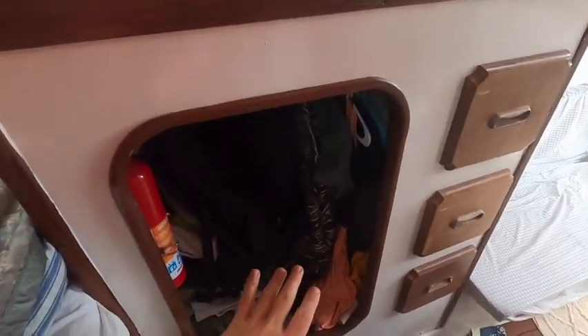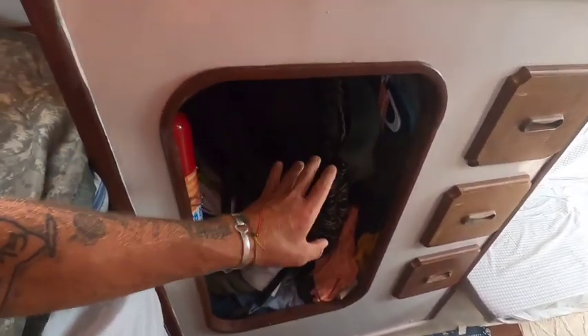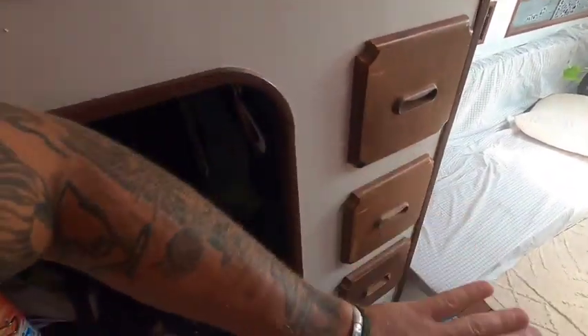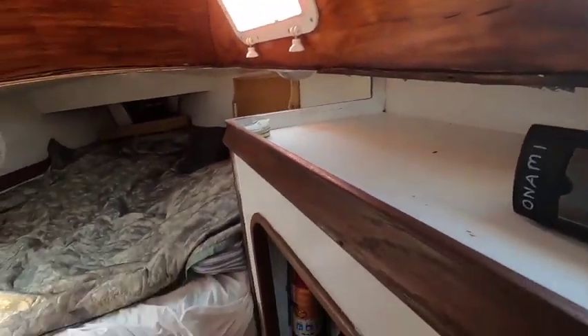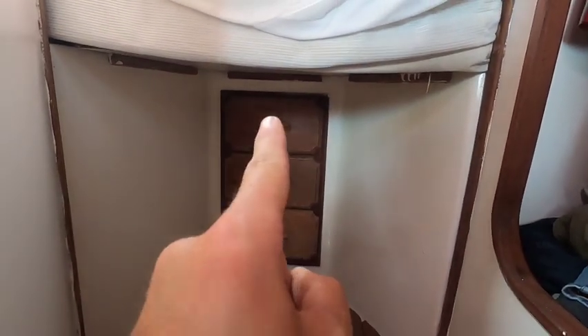This right here is basically my clothes storage, or part of it. I've got clothes in here — winter clothes, summer clothes, everything. I've got to store away the winter clothes since it's getting too hot. Underwear, socks, shirts, extra bags. Down here: more shirts, shorts, and that's just an empty compartment. That opens up and goes inside to the water tank — a porthole to the water storage.